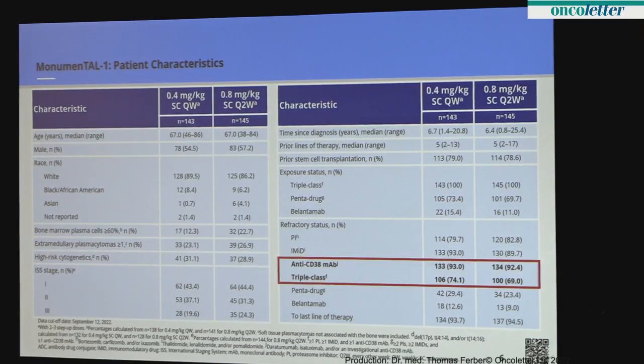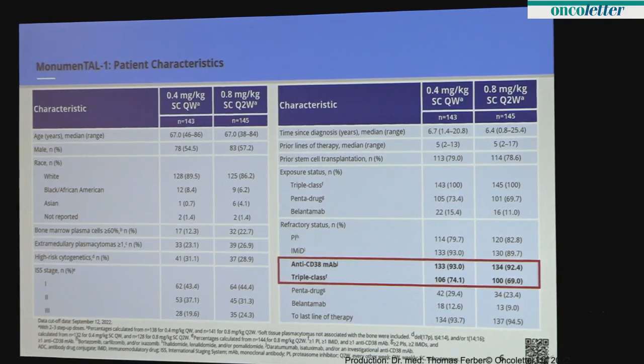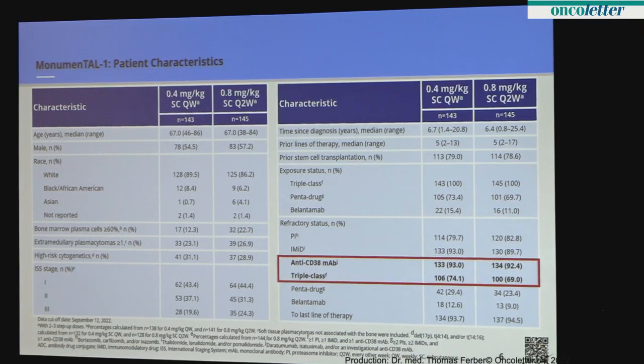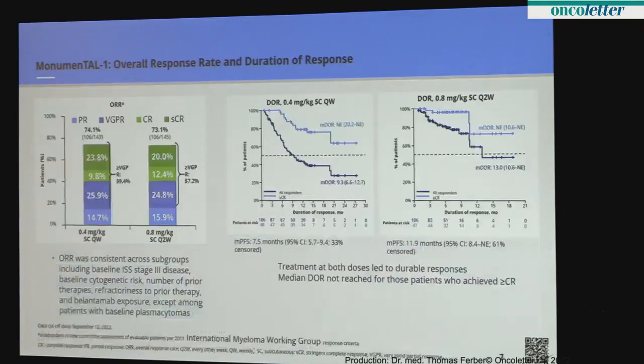Patient characteristics are typical of relapsed refractory myeloma, with a median age of 67. About 60 percent of patients were high-risk in some way: extramedullary disease — myeloma coming outside of the bones — high-risk genetics, and stage III myeloma. They had five prior lines of therapy over 6.7 years since diagnosis. All patients had been exposed to the three pivotal drug classes, and about three-quarters had been exposed to all five major drugs: lenalidomide, pomalidomide, bortezomib, carfilzomib, and a CD38 antibody. Almost all patients were refractory to CD38 monoclonal antibody, three-quarters were refractory to the three major drug classes, and almost every patient was progressing on their last line of therapy.